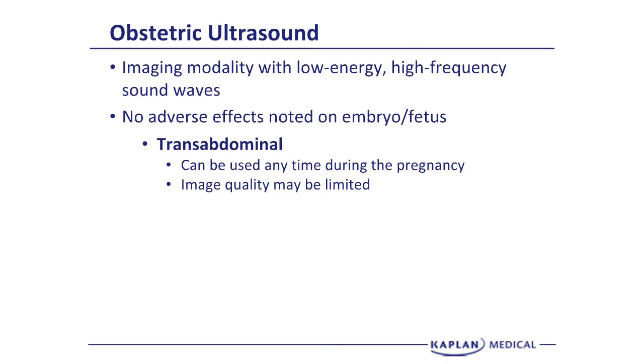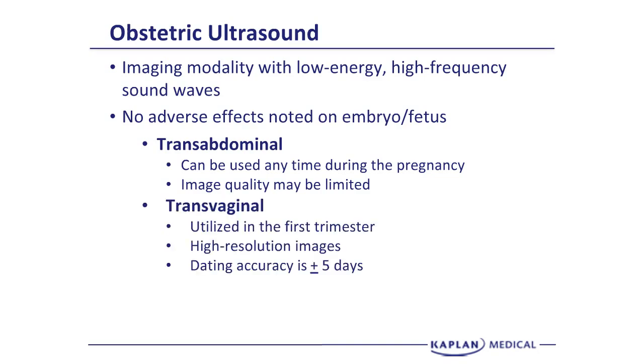The transabdominal is not very helpful if you have a 300- or 400-pound patient. The benefit of a transvaginal is it can be used in any patient, whether she's 100 pounds or 400 pounds. Because you get the transducer in the vagina close to the pelvic organs, you have very high-resolution images.